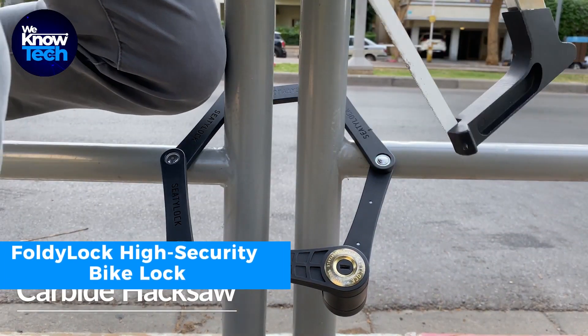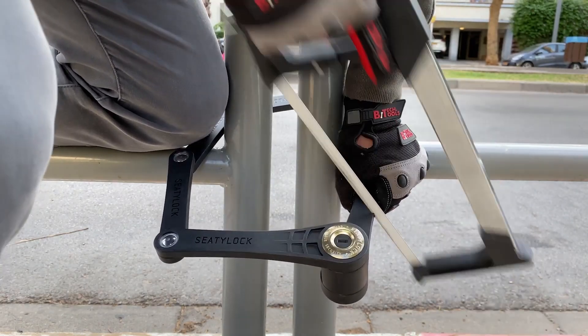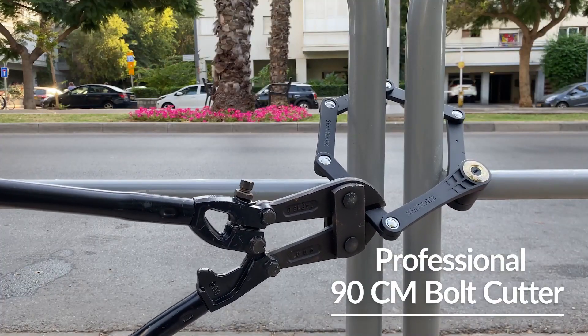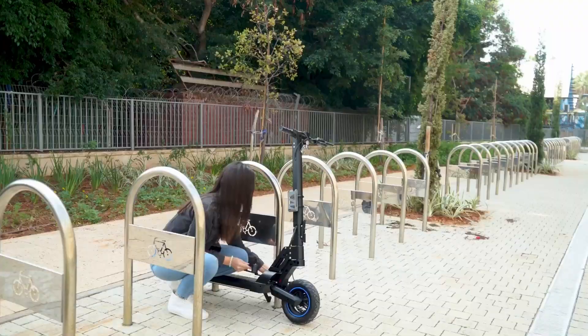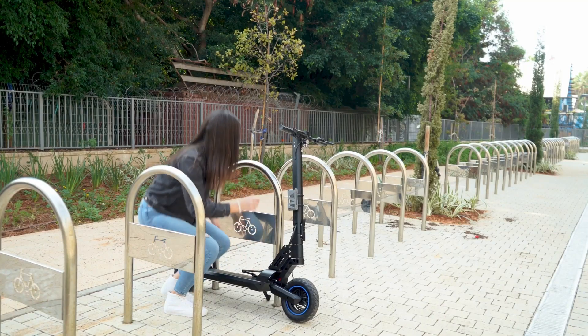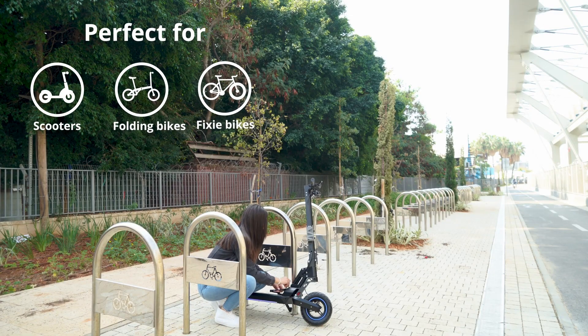Protect your bike with confidence using this foldable high security lock. It unfolds into a robust 35-inch lock that's highly resistant to common theft tools. It's coated in plastic to keep your bike unscathed from scratches. When not in use, it folds compactly and slides into a carrying case for hassle-free storage.